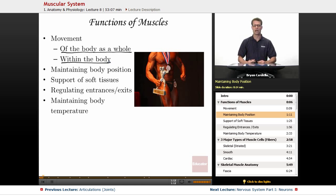Maintaining body position — just sitting like I am now, I have a bunch of muscles that are contracted and a bunch of muscles that are relaxed. And if I adjust my position, then I'm changing which muscles are relaxed and which muscles are contracted.